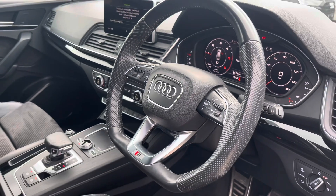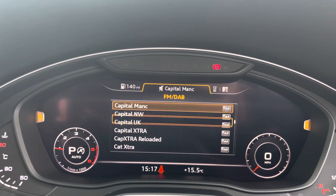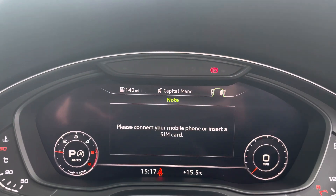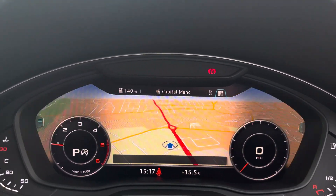The steering wheel features the virtual cockpit controls and hands-free telephone controls. Using the left-hand side controls, this allows the driver to easily customise the different displays on their virtual cockpit, and you can also zoom in and out of the speedometer and rev counter depending on your display preferences.